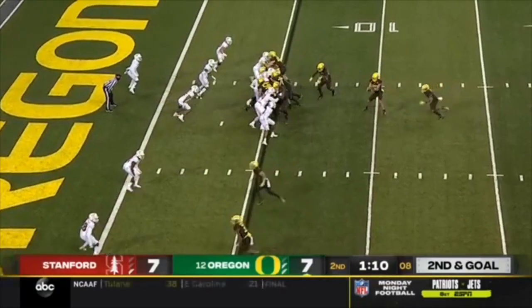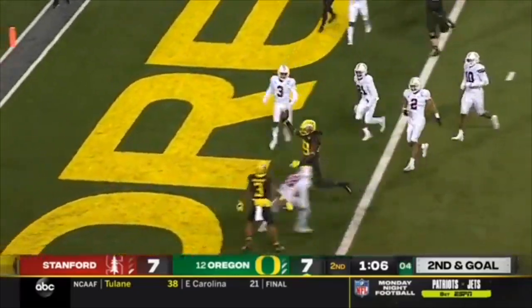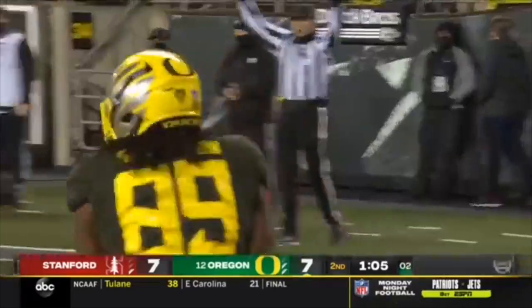Minute 13 before halftime. Kiefer pitching in the flat there — D.J. Johnson walks in.